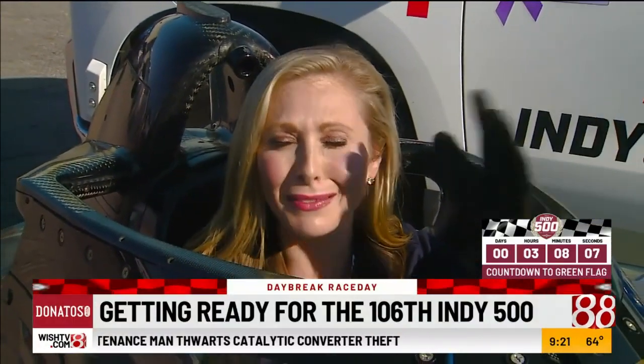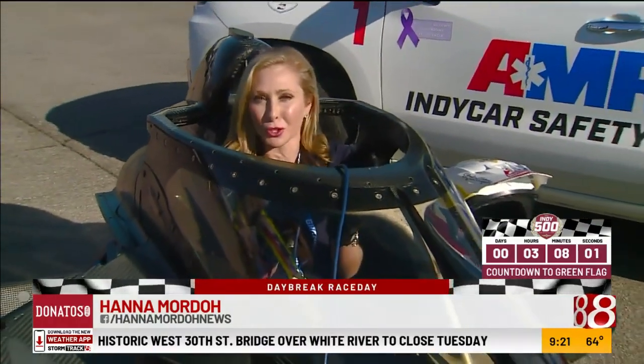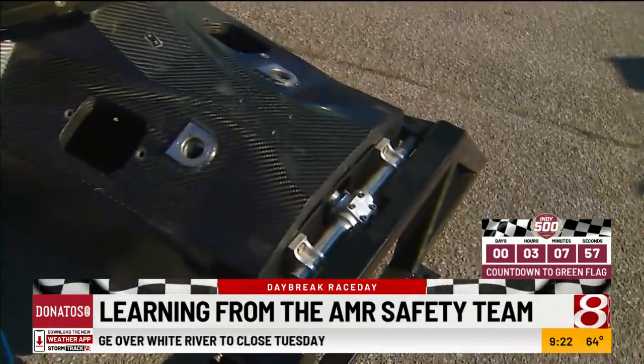Hey guys, so I am in a legit IndyCar simulator, but this is really what an IndyCar is like. I don't know how these drivers do it, to be honest, but they do it with the backup of a safety team.